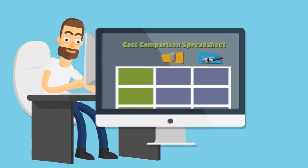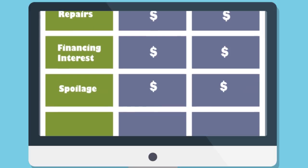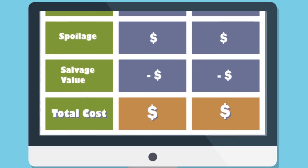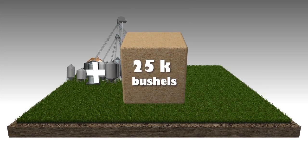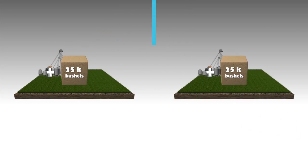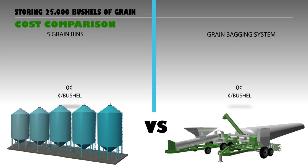Once all of these factors are determined, a spreadsheet can be developed to determine the cost of each option. In this example, it is assumed that the farm needs to add 25,000 bushels of storage. We compared five 5,000-bushel smooth-walled hopper bins placed on concrete to a grain bagging system storing 25,000 bushels of grain per year.